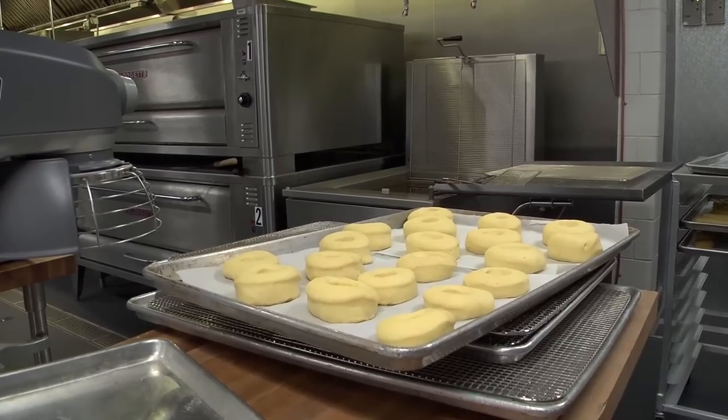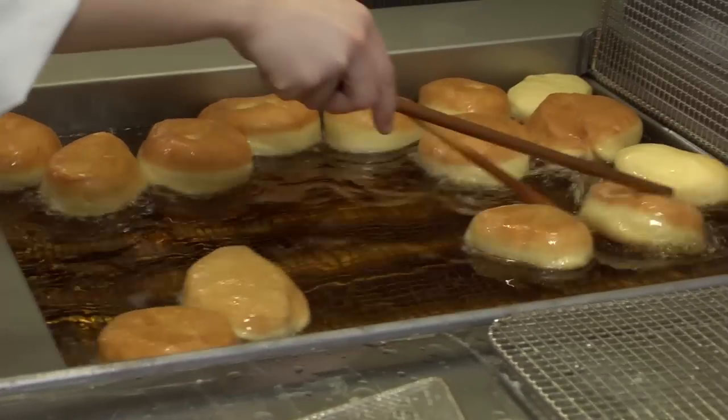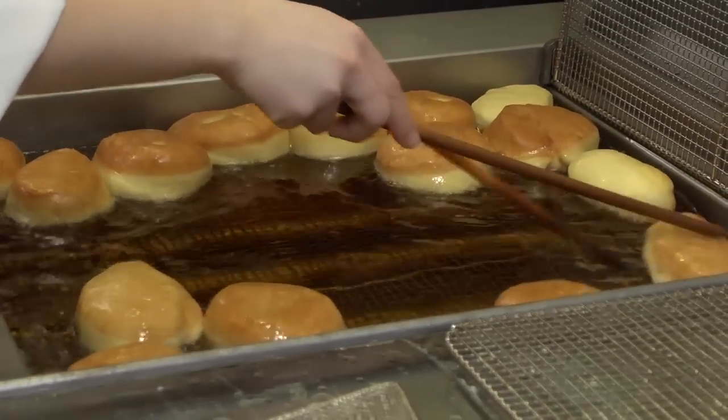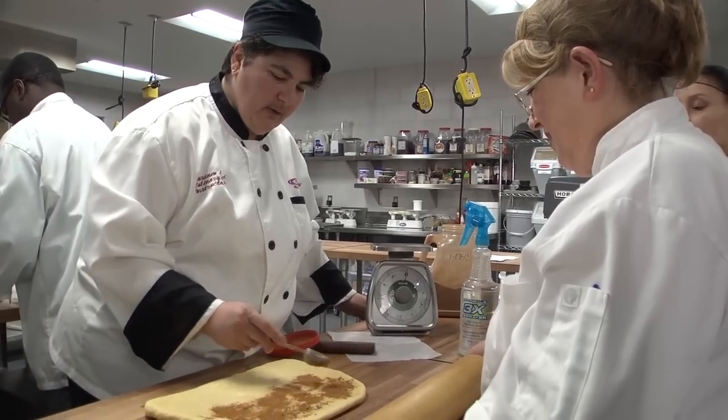Today we're doing raised donuts, so they've activated their yeast and water, made the raised donuts, they're frying them now, and then they can decorate them the way they like. Something different besides just a plain old cinnamon roll. I have my grandmother's cake recipe, and learning how to really make a cake here — it's better now than it's ever been. I've been making it for years.